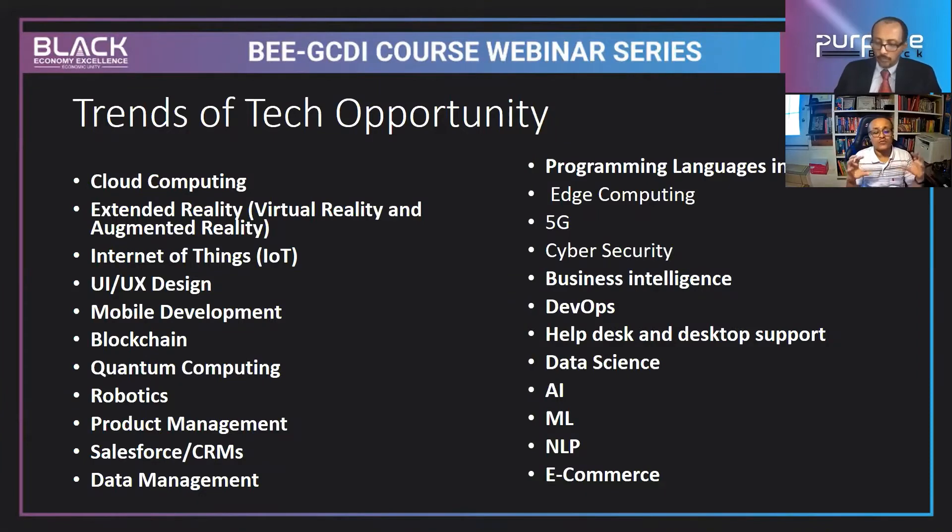The Internet of Things means connecting different components of technology together to fetch important information. Many companies are looking for experts to connect different parts of technology. UI/UX design is another growing area — wherever you have data at the back, there should be a user interface that users can interact with.